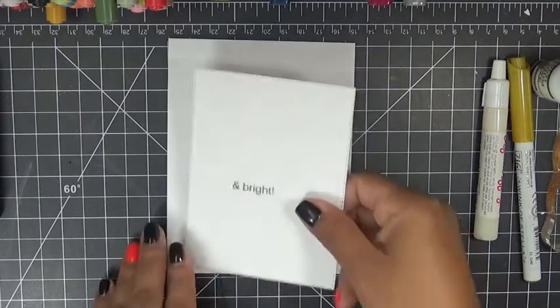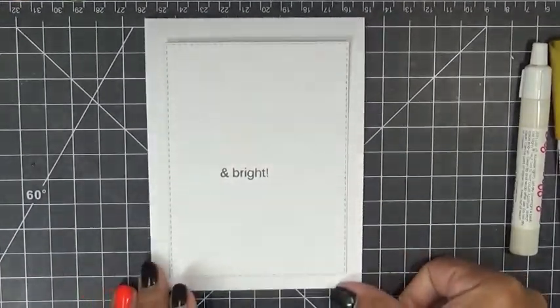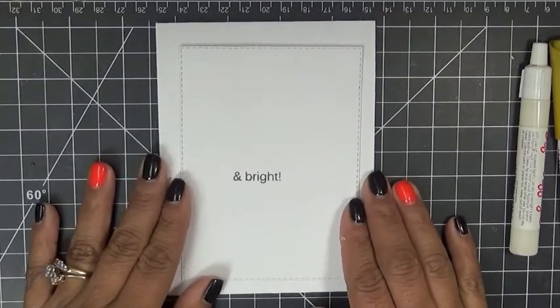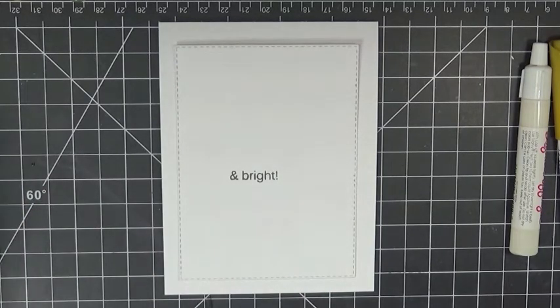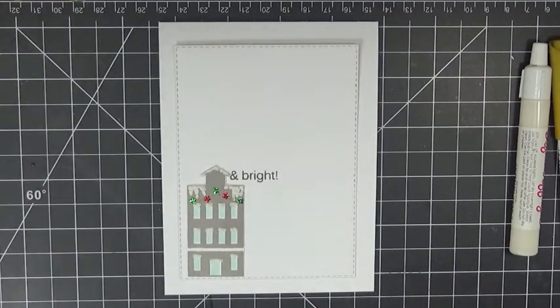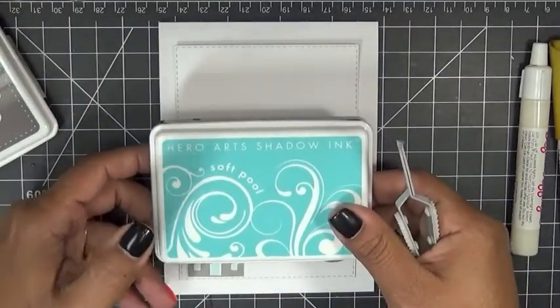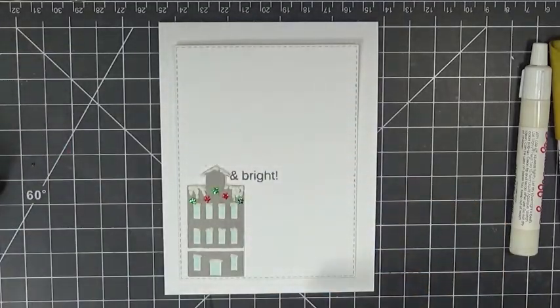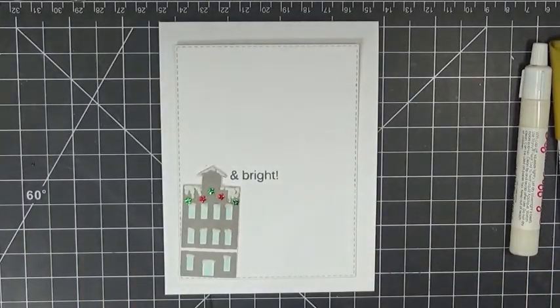This is your basic A2 standard-size card. I already stamped 'And Bright' on here to get an idea of where I wanted to place everything. I decorated the house by stamping it in Cobblestone by Simon Says Stamp, the little windows in Hero Arts Soft Pool, and 'And Bright' in Simon Says Stamp Slate color.